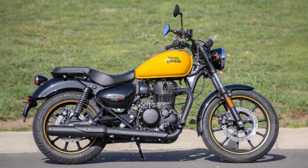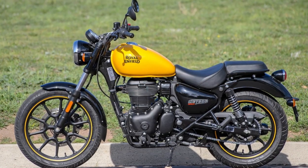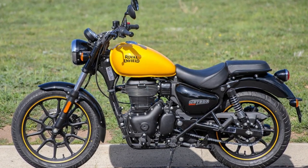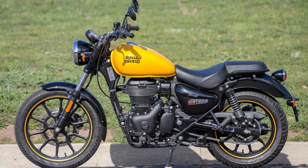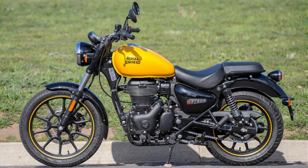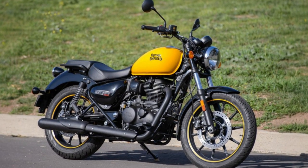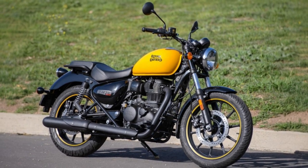When it comes to looks, this bike screams nostalgia — it's like taking a trip back to the 1980s American cruiser scene. Under its tank, you'll find a 349cc air/oil-cooled engine producing 20 horsepower and 19.9 pound-feet of torque.